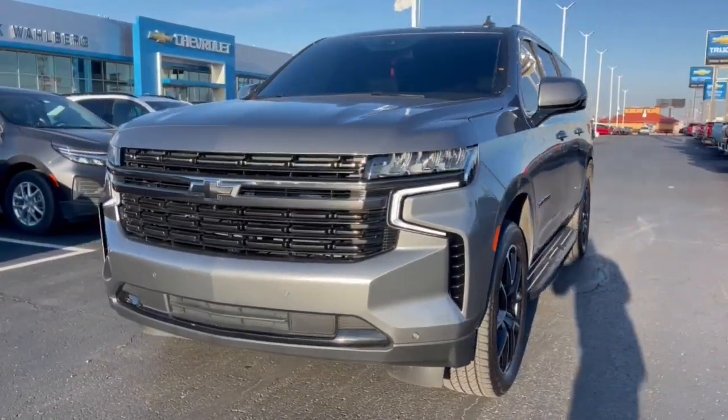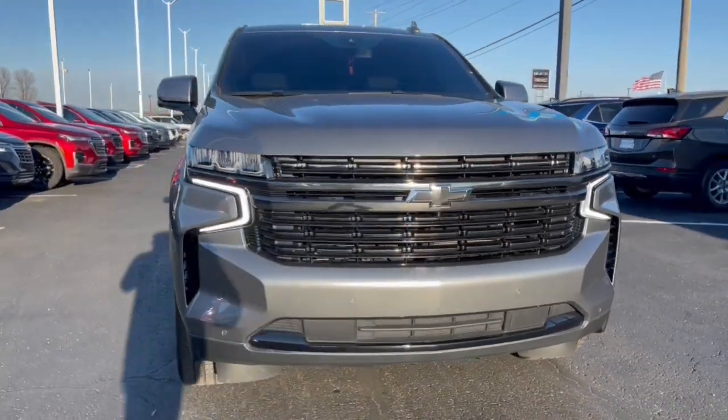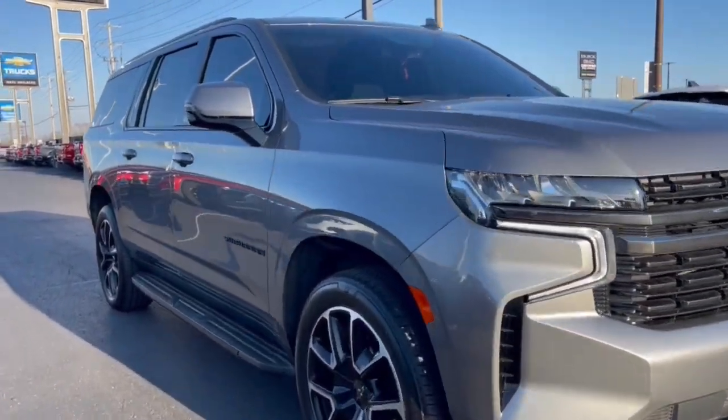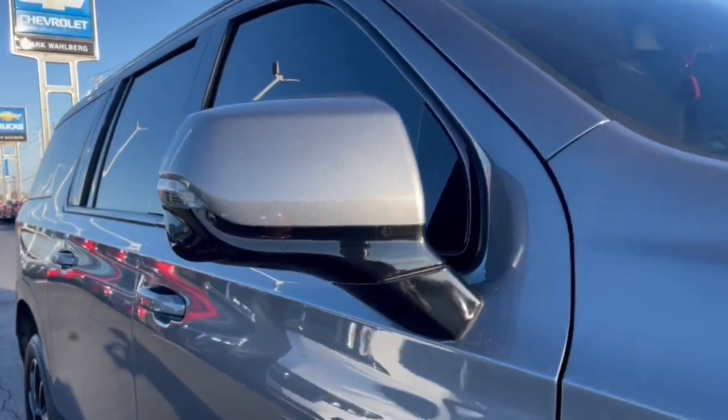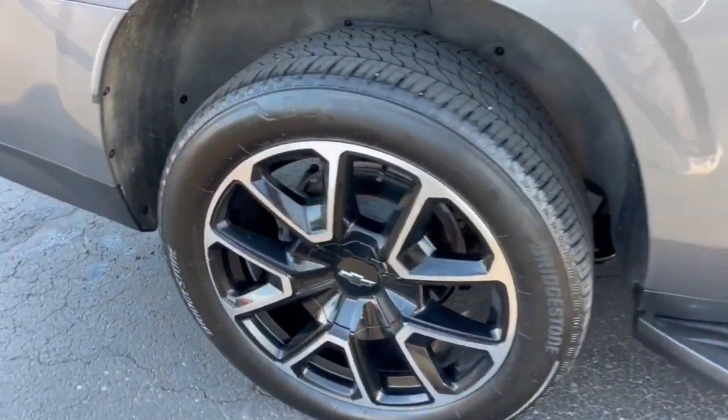Your next car could be the 2022 Chevrolet Suburban. This vehicle is an outstanding buy with fewer than 30,000 miles on the odometer. The Suburban delivers the utility of a truck as well as the refined comfort, technology, and safety features of a full-size luxury SUV.